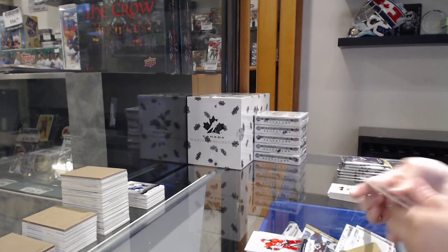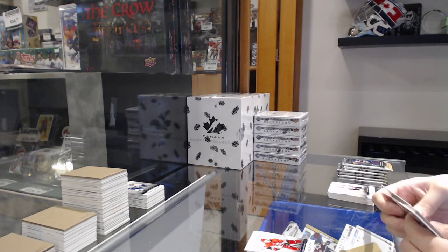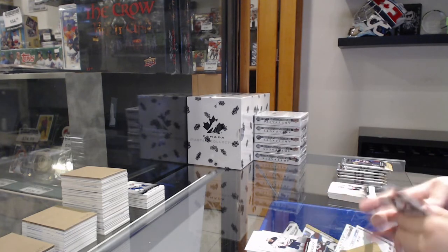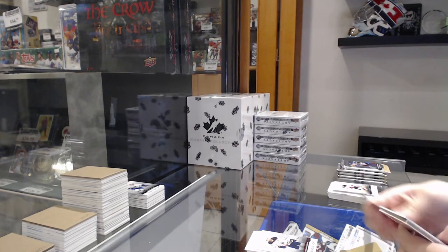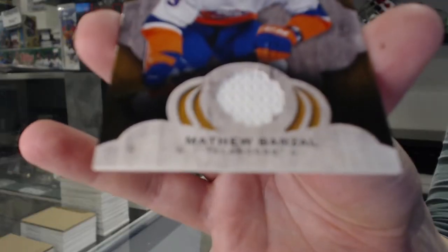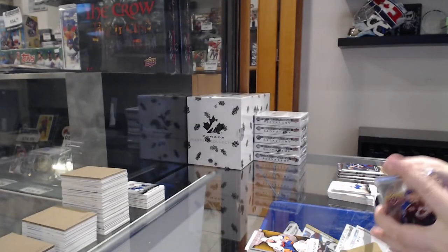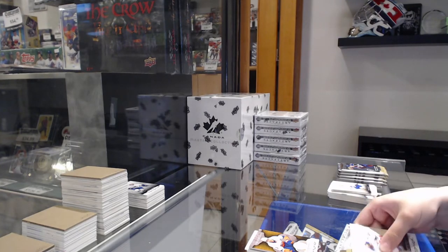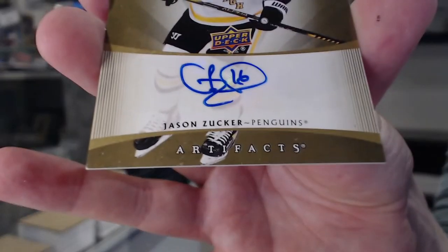Numbered to $5.99 blue for Carolina of Sebastian Aho. Numbered to $4.99 red for Edmonton of McDavid. Remnants jersey for the New York Islanders, Matthew Barzal. AutoFacts for the Pittsburgh Penguins, Jason Zucker.